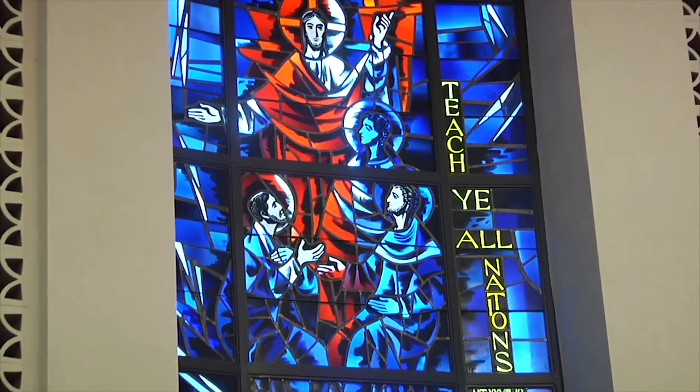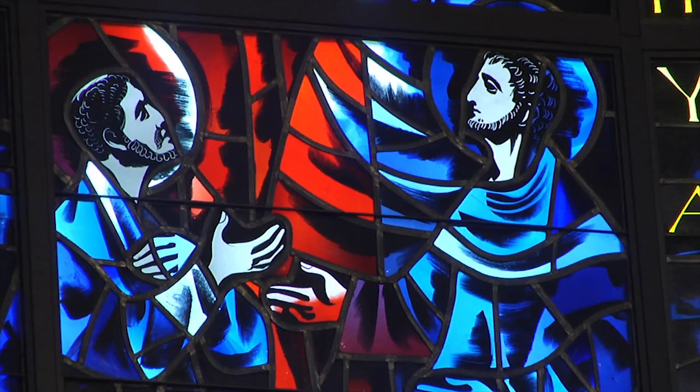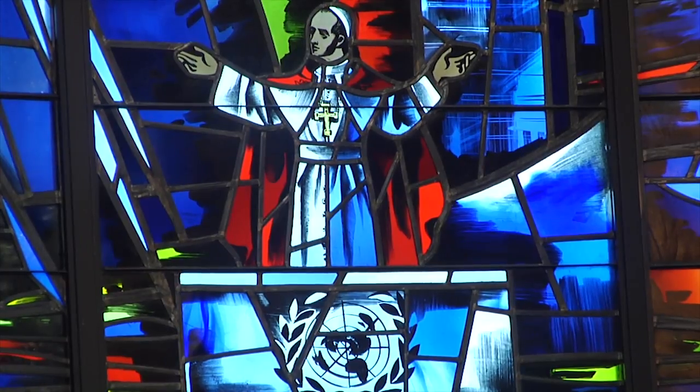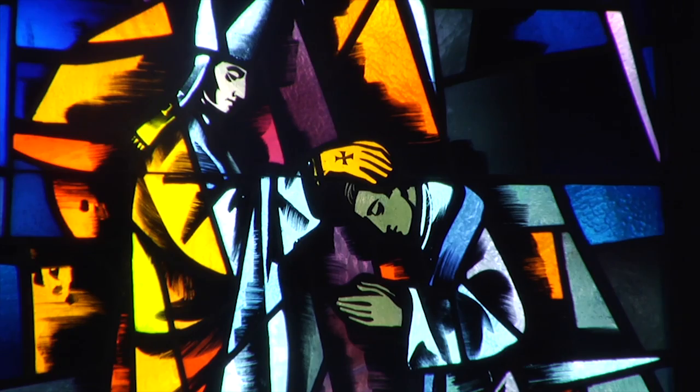This window, with the quote from Matthew's Gospel, 'Teach Ye All Nations,' shows Christ speaking to his apostles, while Pope Paul VI is depicted on the bottom, addressing the United Nations in 1965.